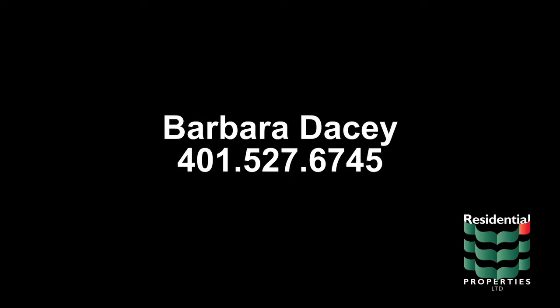For more information regarding this property, please contact Barbara Dacey at area code 401-527-6745.